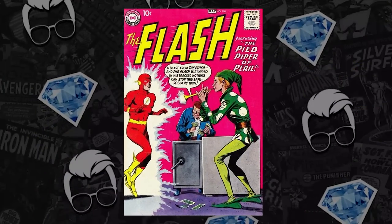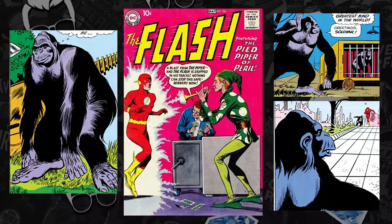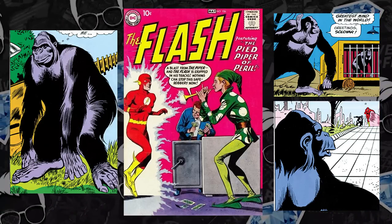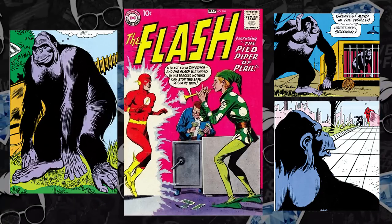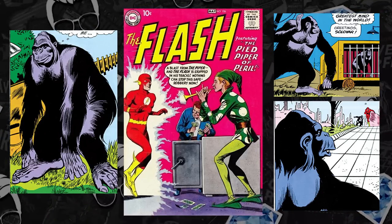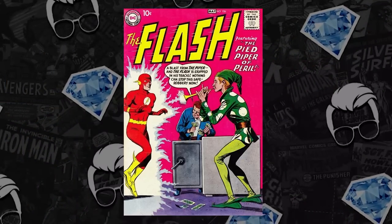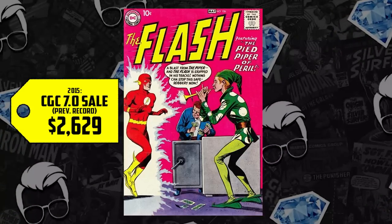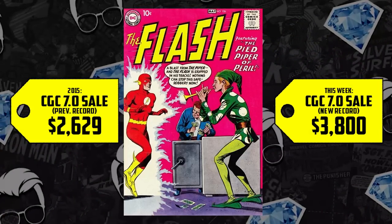At the list at number nine, we have Flash 106. This is one of my personal favorite Flash keys, debuting in 1959 — the first appearance and origin of Gorilla Grodd, also the first appearance of the Pied Piper and Solovar, who previously ruled Gorilla City. We've told you that the DC keys are on the rise. They've made the Hot 10 and they're here on the honorable mentions. We're reporting on a CGC 7.0 which sold for $26.29 back in 2015, up now 45%, selling for $3,800 — over a $1,000 price hike. Hot damn, comic fam.